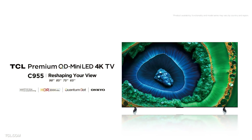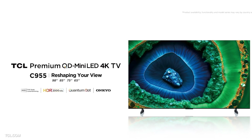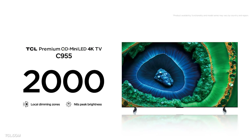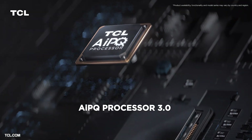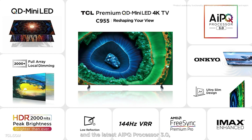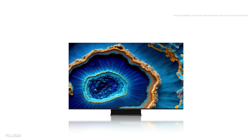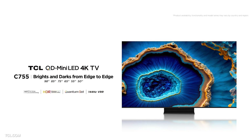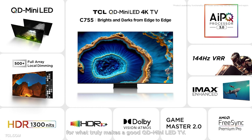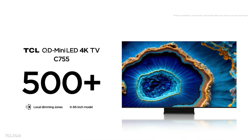TCL have also announced the C955, a new mid-range QD mini LED model available in 98 inch, 85 inch, and a more accessible 65 inch. This model steps down from the dual 5000 tech of the X955 but still promises an impressive 2,000 nits of peak brightness. It retains the AIPQ Processor 3.0, a slim design, 144Hz VRR, and AMD FreeSync, though audio steps down to 120 watts and 2.2.2 channels of Onkyo audio. The next model, the C755 — or C805 in Europe — is a more affordable QD mini LED option available from 50 inch up to 98 inch, offering 1,300 nits and around 500 local dimming zones in the 65 inch.